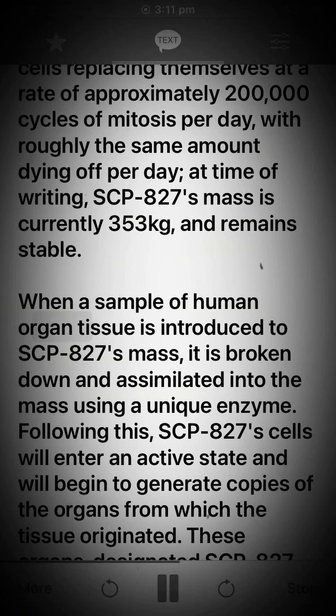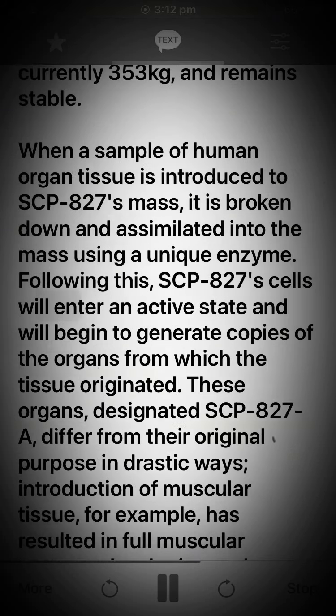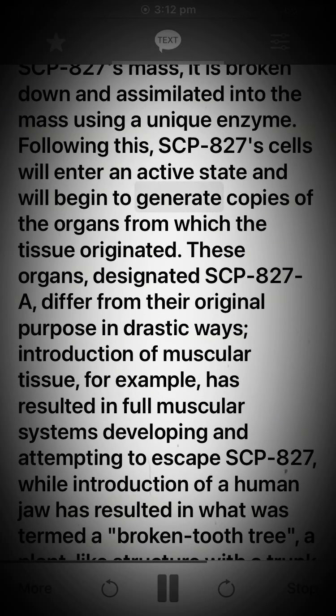When a sample of human organ tissue is introduced to SCP-827's mass, it is broken down and assimilated into the mass using a unique enzyme. Following this, SCP-827's cells will enter an active state and will begin to generate copies of the organs from which the tissue originated.